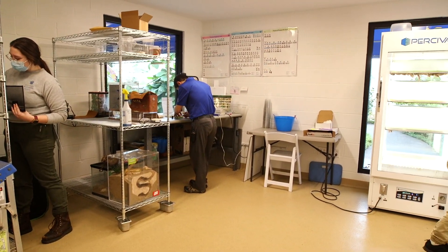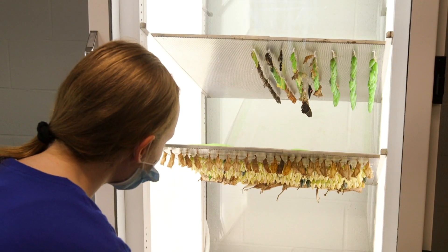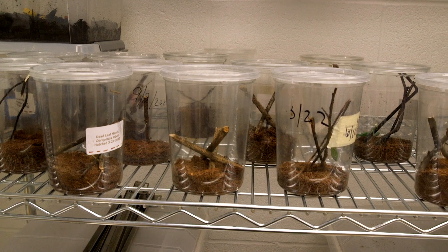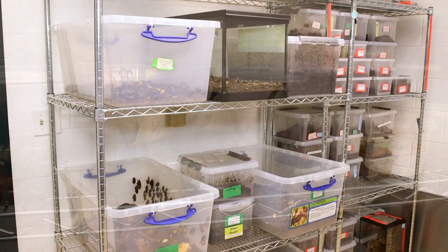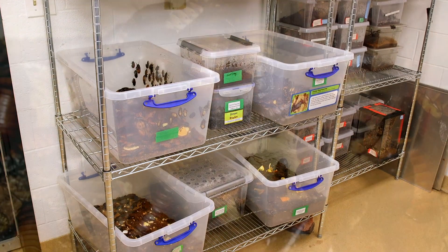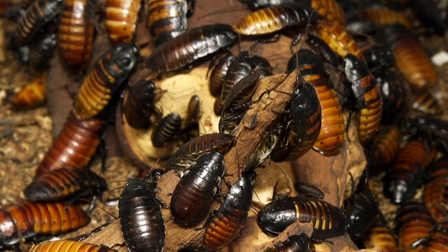The entomology lab is the home for all of our animals. It is the place where the butterfly chrysalids go until they can be released into the flight house. It's the place where all of the insects, spiders, and other animals live when they're not out on display. We keep many more animals than we have space for out in our hallways, so when they are not on display, they live here in the entomology lab.